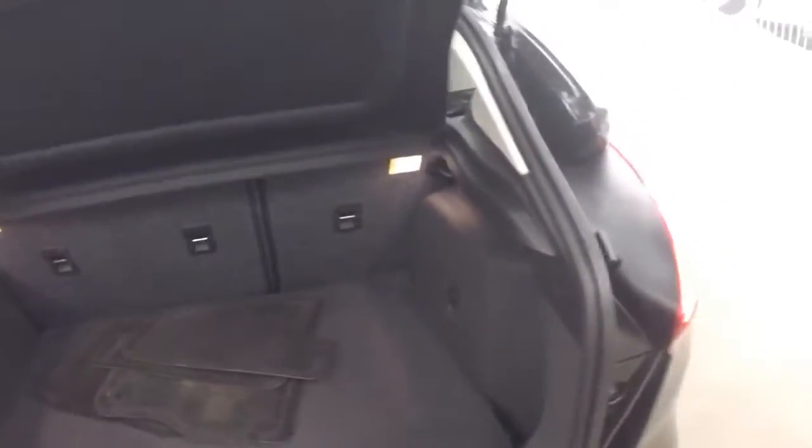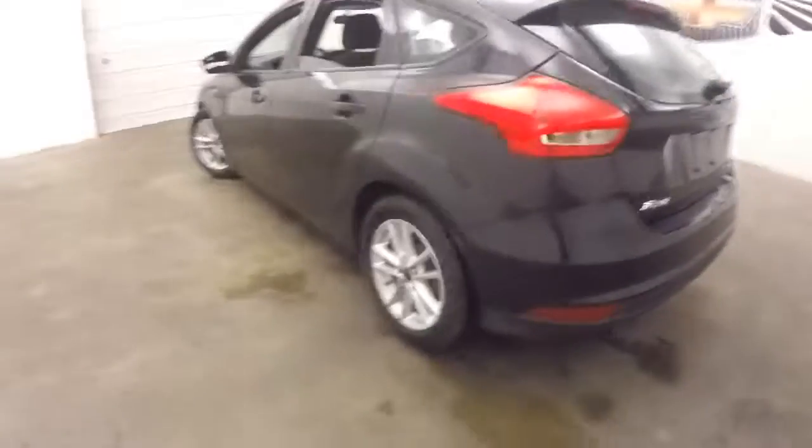Plenty of space in the trunk. Fold the seats down and get even more. And there's those nice alloy wheels.